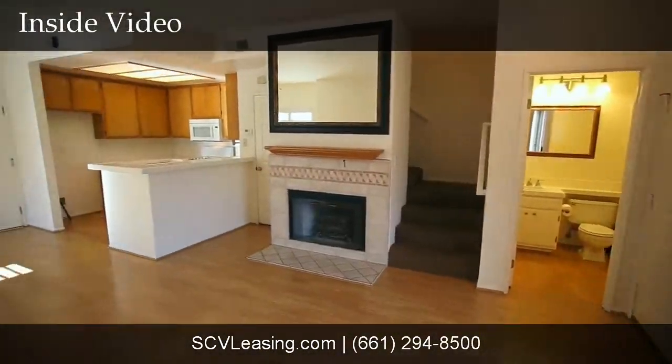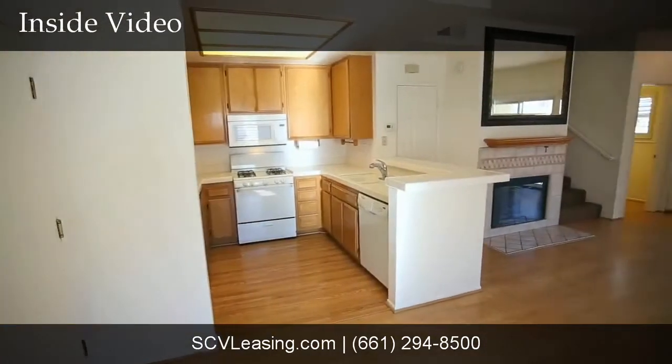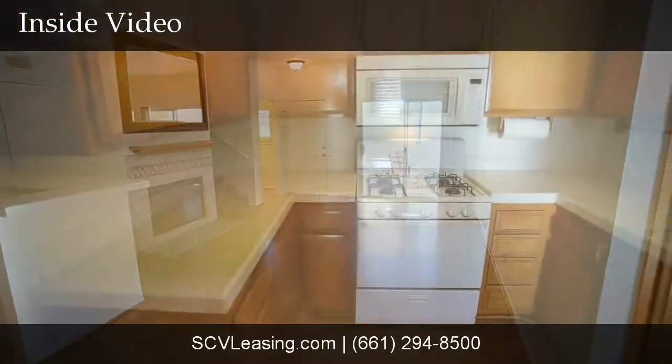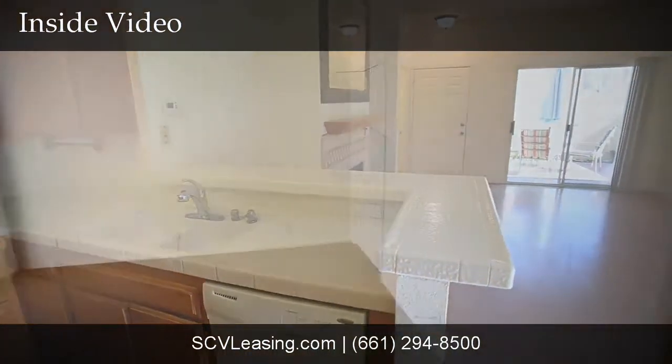Welcome to the Stevenson Ranch townhome for rent. The open floor plan offers the living and dining area with laminate wood floor, tile fireplace, and vertical blinds over the patio slider. In the kitchen you'll find white appliances, tile countertops, and laminate wood floor.